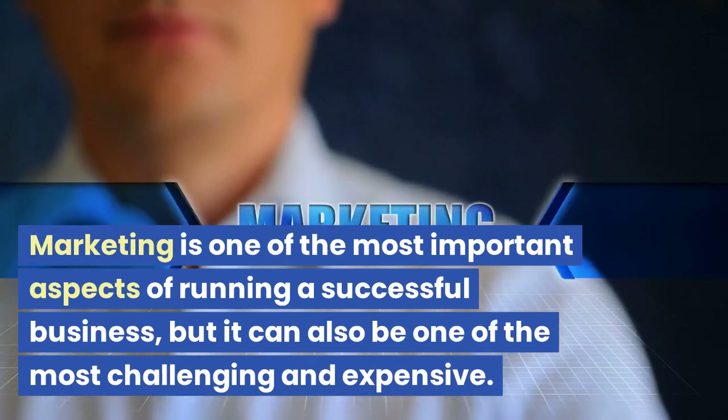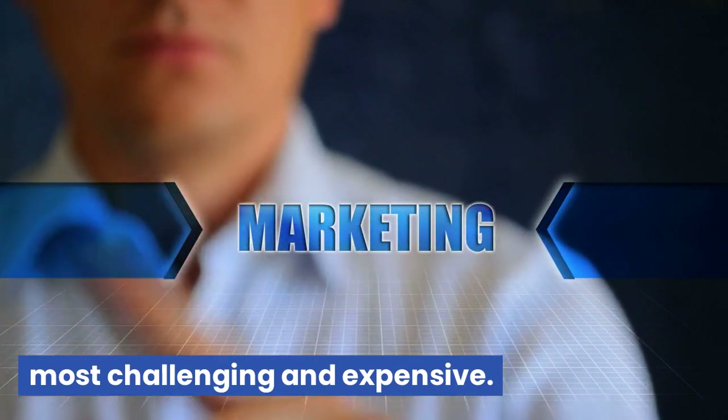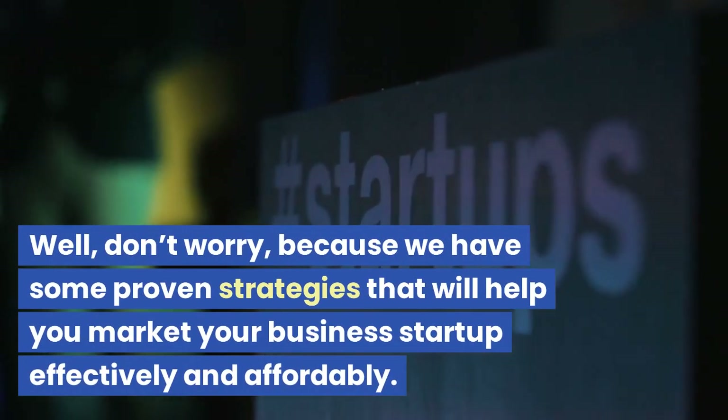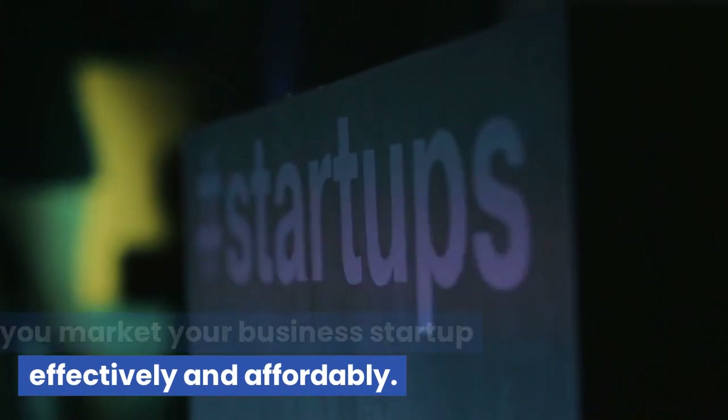Marketing is one of the most important aspects of running a successful business, but it can also be one of the most challenging and expensive. How do you get your product or service in front of the right people without breaking the bank? Don't worry, because we have some proven strategies that will help you market your business startup effectively and affordably.